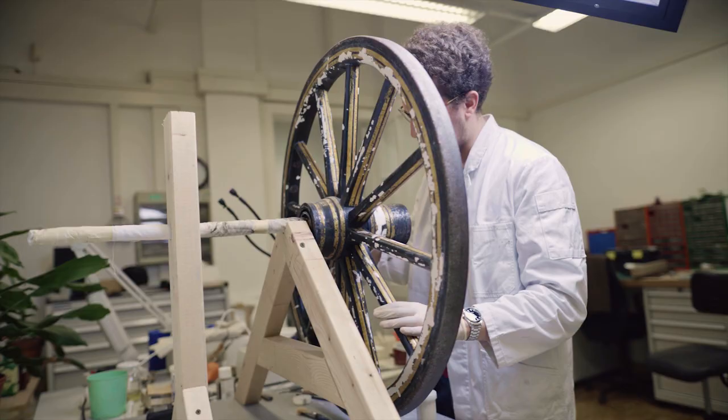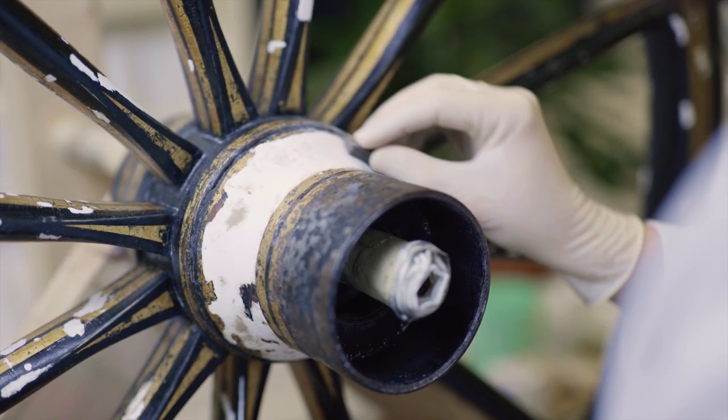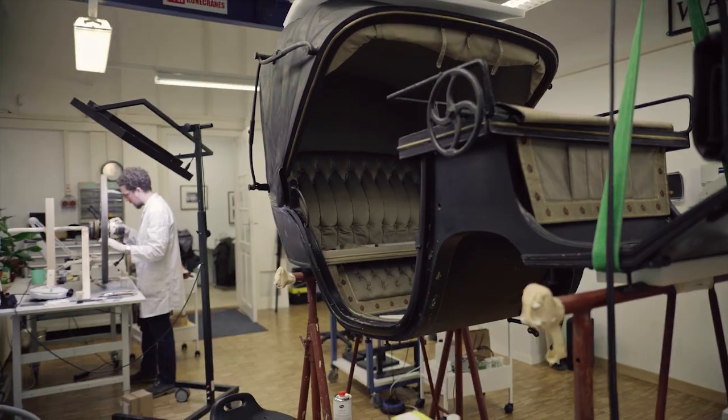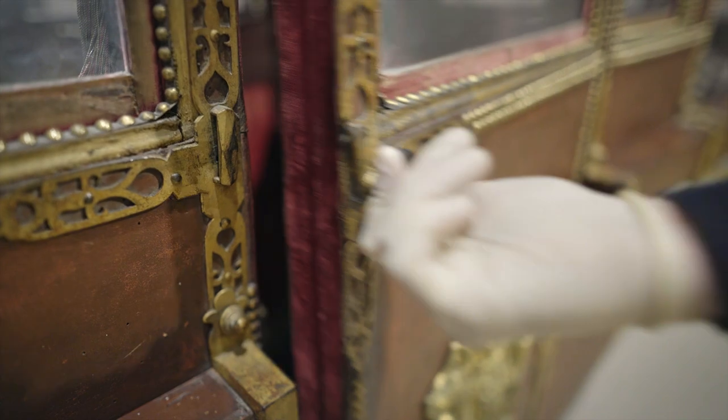So today we've got a special treat for you. Normally when you come to the museum, you're only allowed to experience the vehicles from the outside, but we are here with Matthias, and he's going to show us the inside of this particular vehicle.